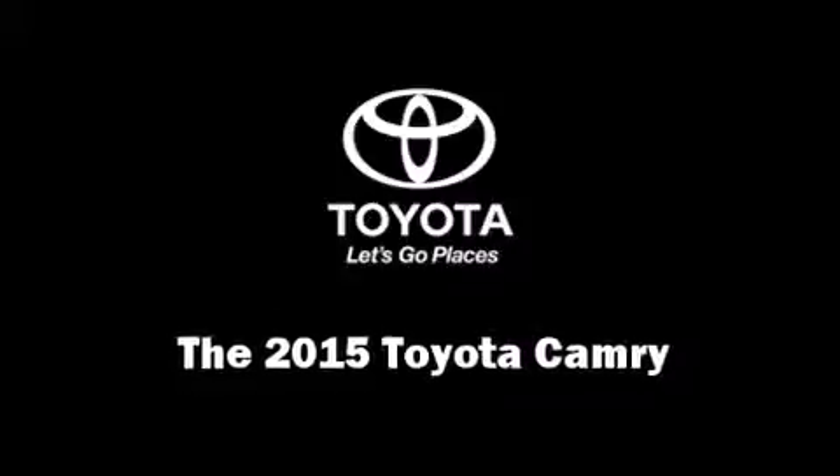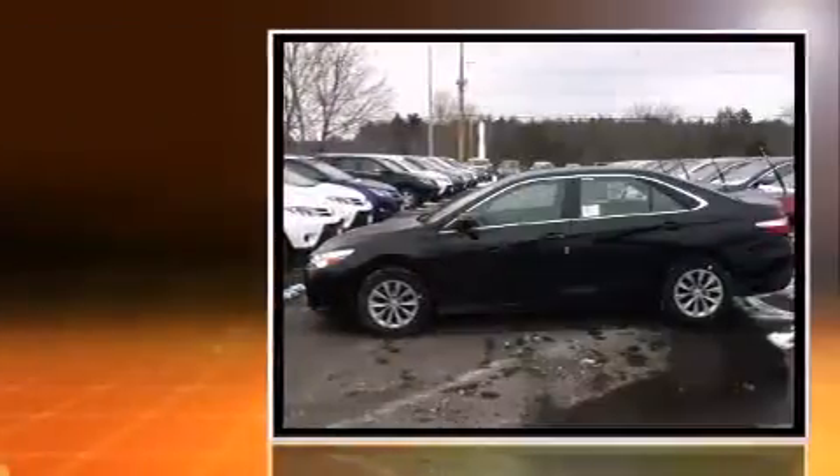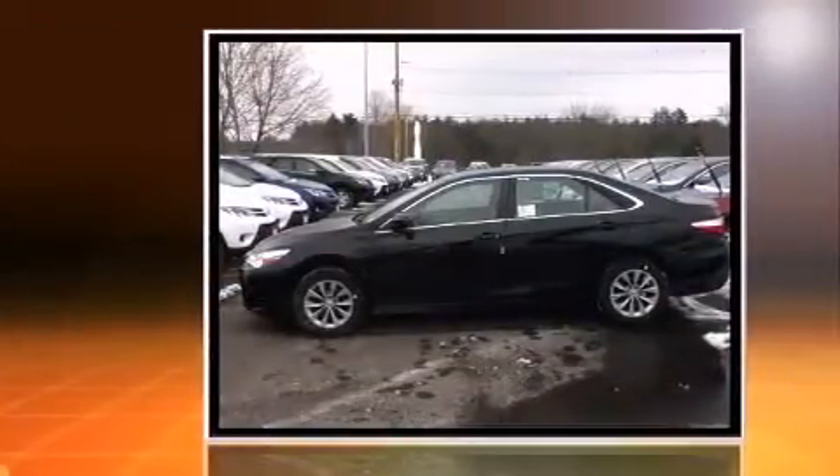Step into the 2015 Toyota Camry. This four-door, five-passenger sedan offers the features and options for which you've been searching.